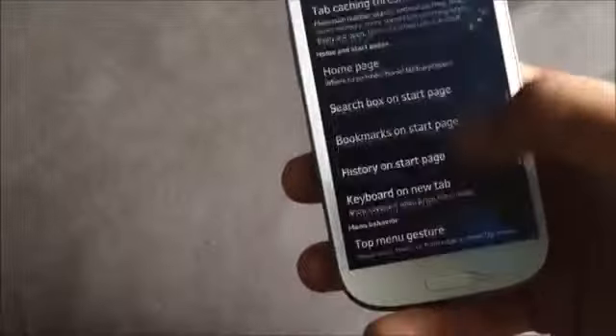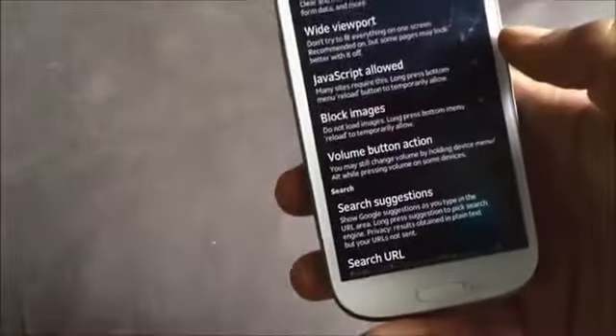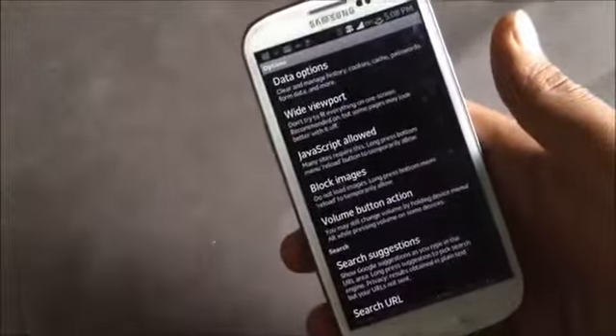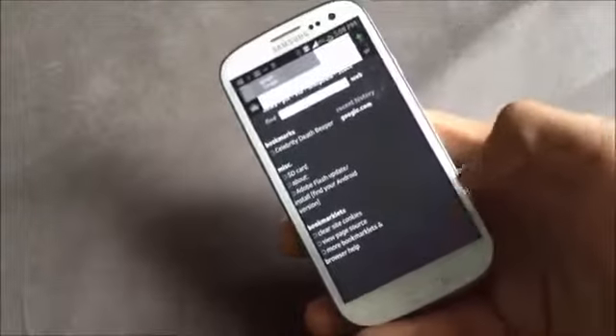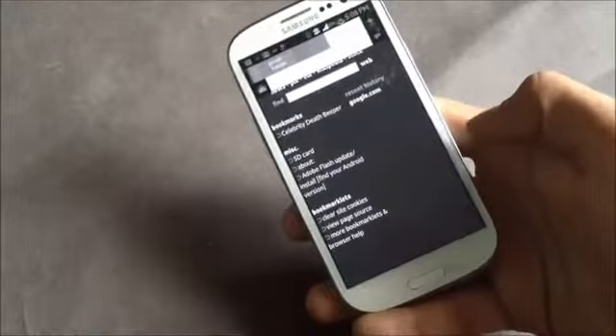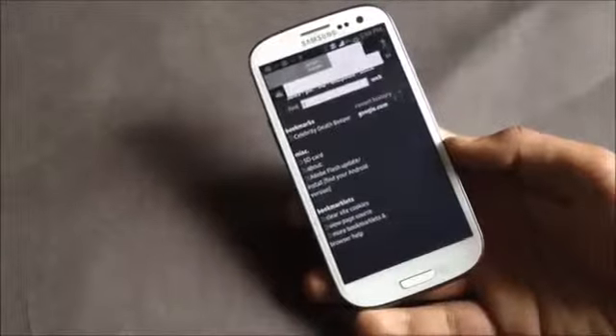You can also block pop-ups, have plugins in your browser, and there's a block images option. With that option enabled you have less data transfer on your phone. It's one of the best browsers as it occupies very little memory in your RAM, making it much faster than browsers like Chrome or Firefox.